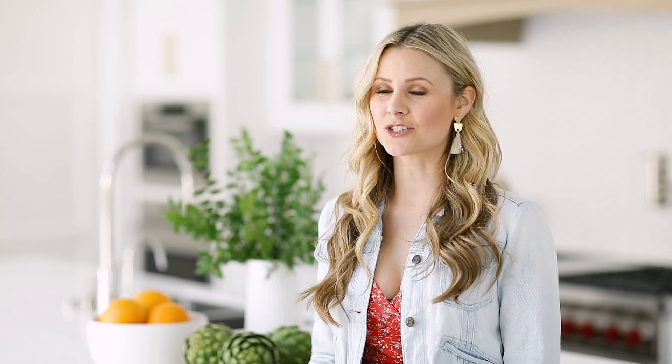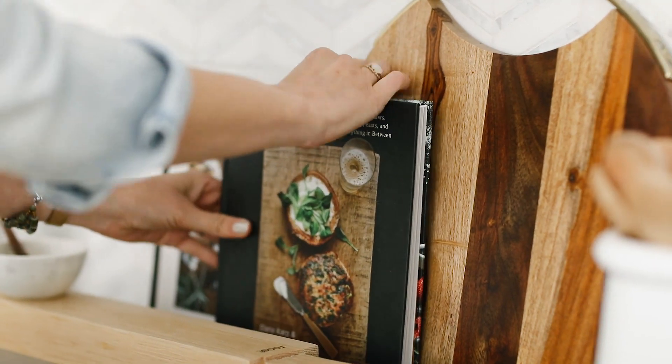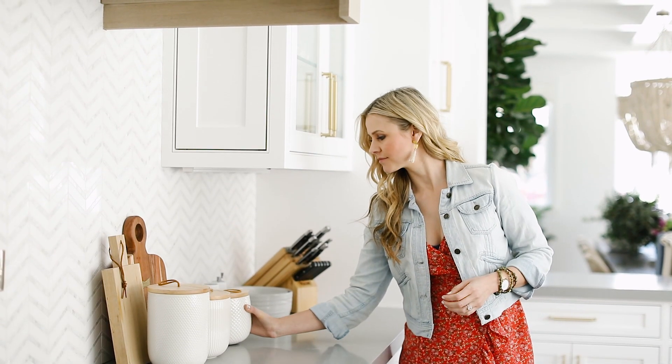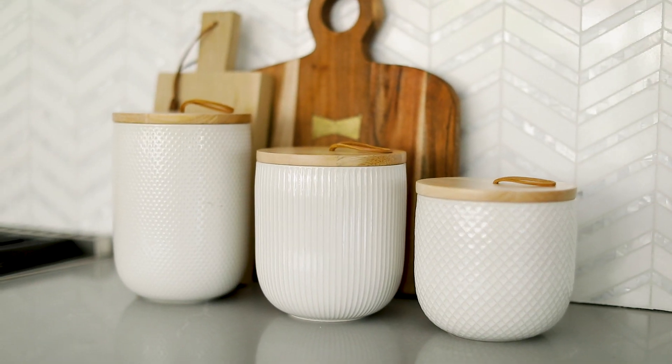To add a little something to the backsplash and bring in some height, we like to layer in cutting boards and cookbooks. Canisters bring both function and style to a space. We like to find cute little containers that we can put flour, sugar, olive oil, and vinegar in.